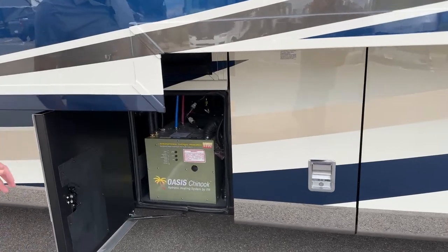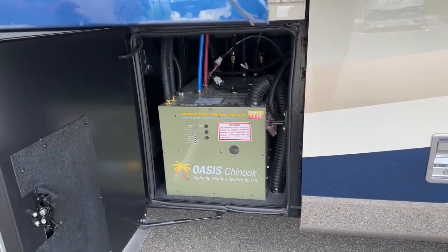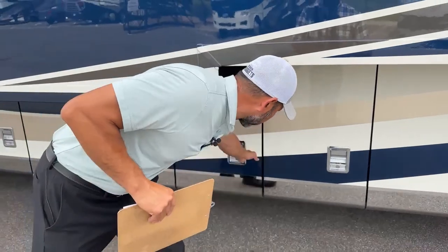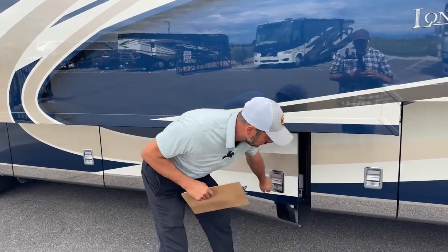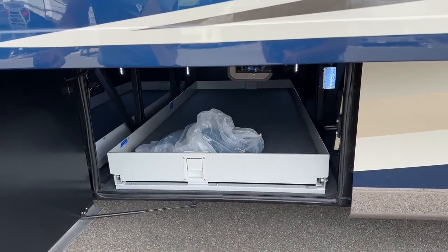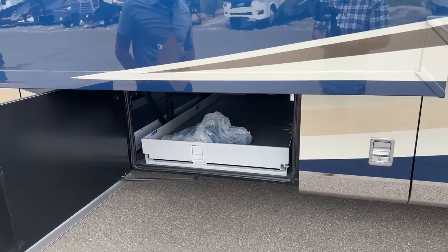Here is that Oasis hydronic heating system — provides your hot water and your furnace. If you're going to be in cold temperatures, if you're going to be hanging out in Colorado in wintertime, you really want to get something equipped for the cold. Something like the London Air with that hydronic system — it's got a heated compartment for the water with ambient heat from the Oasis itself, which helps keep it from freezing.